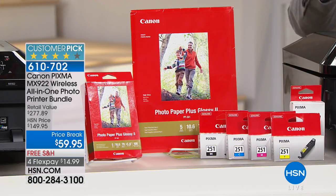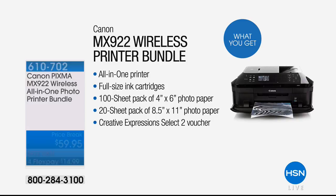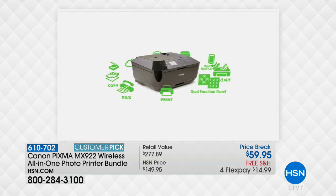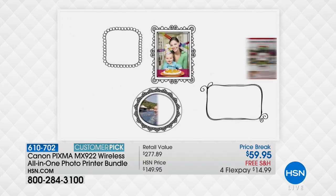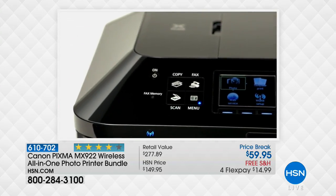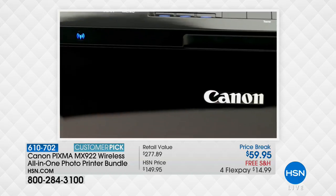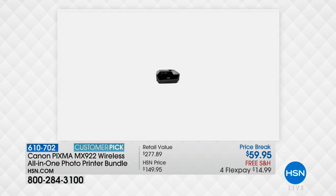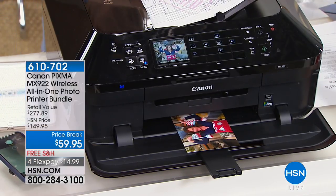This bundle has a $277 retail value — nearly $300 — and you get it for $59.95. That's why people love HSN. Whether you're a crafter, or you have your own business and want to make flyers or brochures instead of going to the print shop and spending a fortune, you can make those yourself.